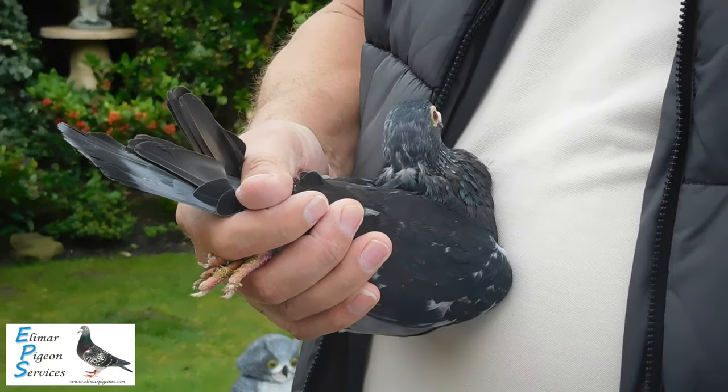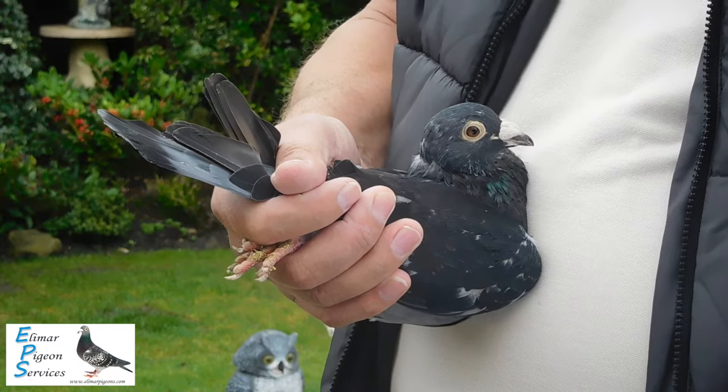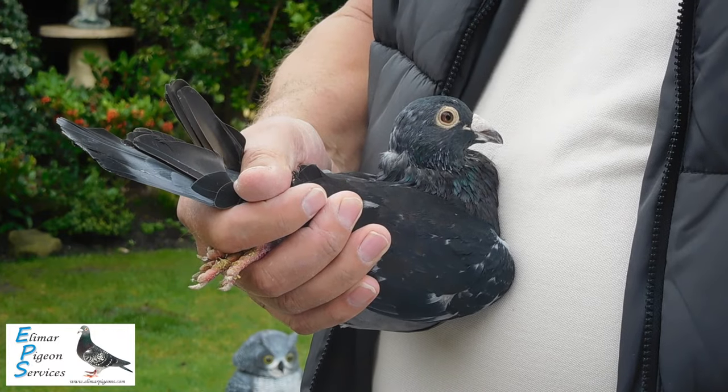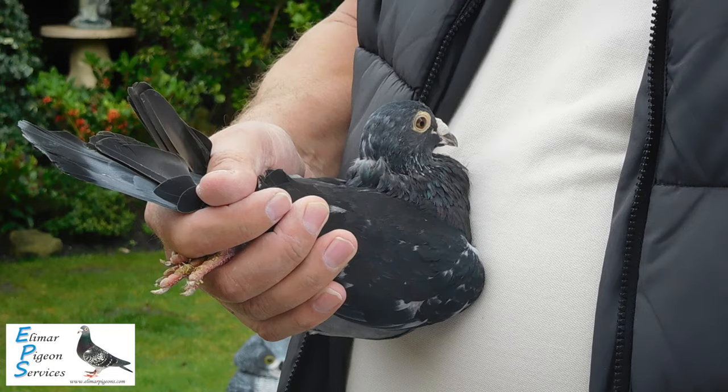This is your Dutch Rung Pigeon. It's 2004315. It's a dark cock bred by Albert de Jong. There are not many of these about now. This is like a grandchild of the famous Black Giant.